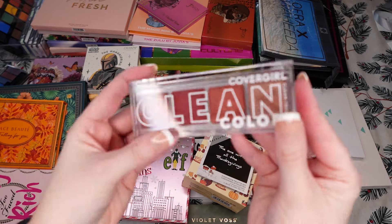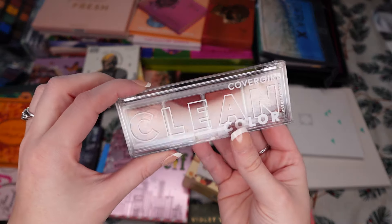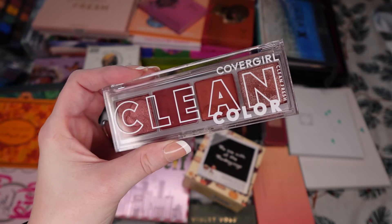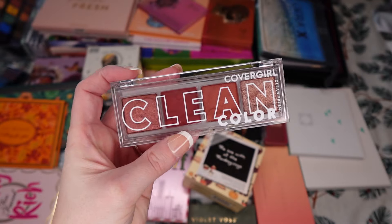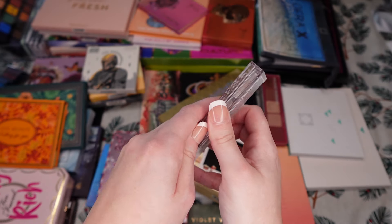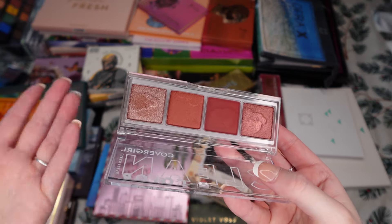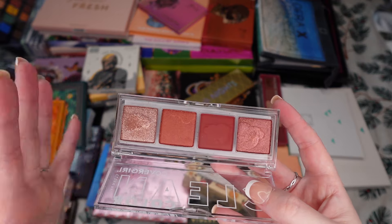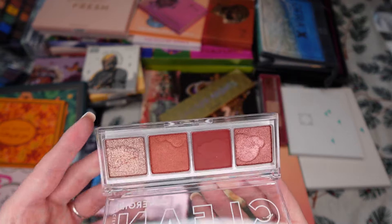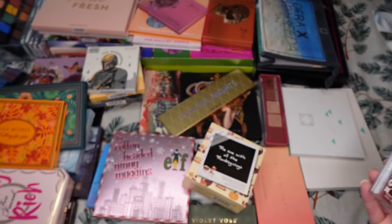We're just going to start with CoverGirl. This is the only CoverGirl palette I have, which is shocking to me — and I even bought this this year. I know in past years I've had CoverGirl, but I think it was individual eyeshadows. This one is Candlelight Burgundy. It was okay. I've reached for it a few times after the video I used it in. It's good for drugstore, but I'm not the biggest fan of the shimmers. For the price point, they do okay. I'm going to keep that.